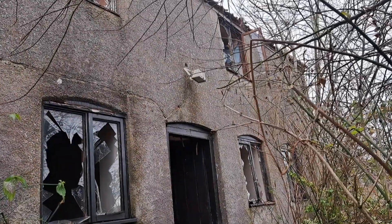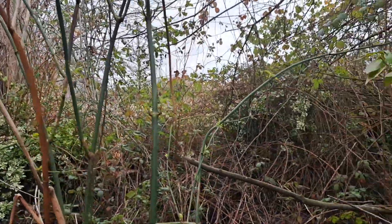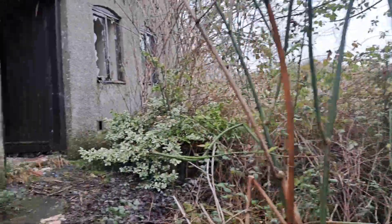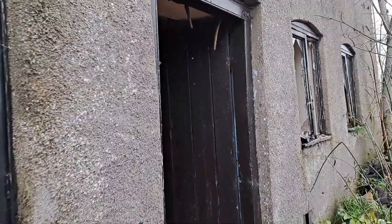Here we are out at the front of the farmhouse. As you can see, it's all overgrown, so it's been abandoned for quite a while. I don't know a massive amount about this place, but I know some little bits and pieces.